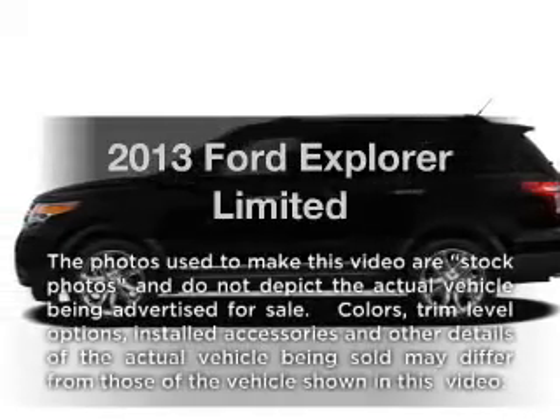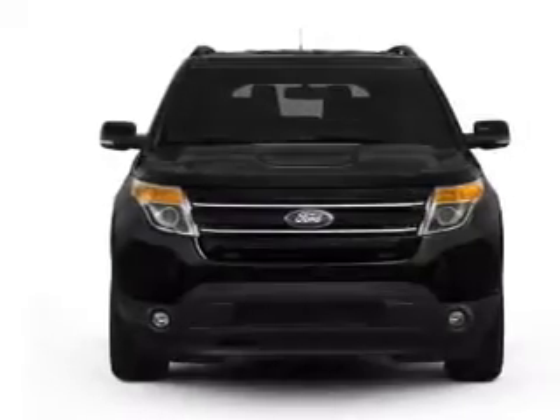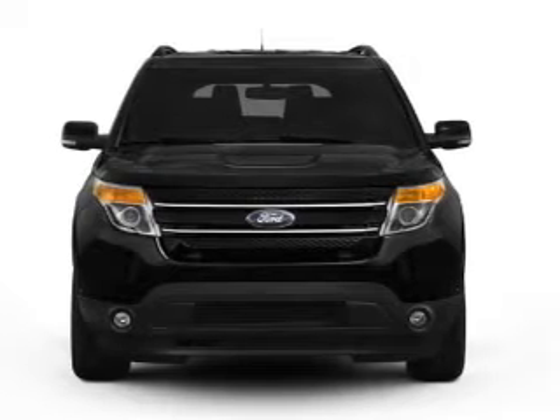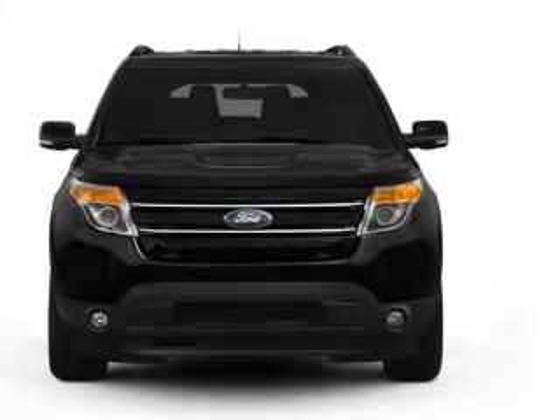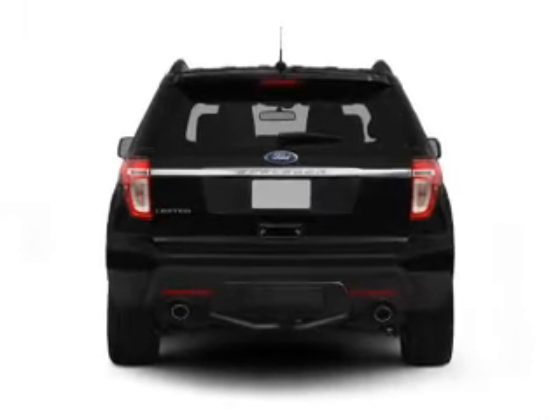Introducing the 2013 Ford Explorer. Travel the roads in style and comfort in this great vehicle. With a reliable six-cylinder engine, the powertrain includes four-wheel drive, driven by a six-speed automatic transmission.